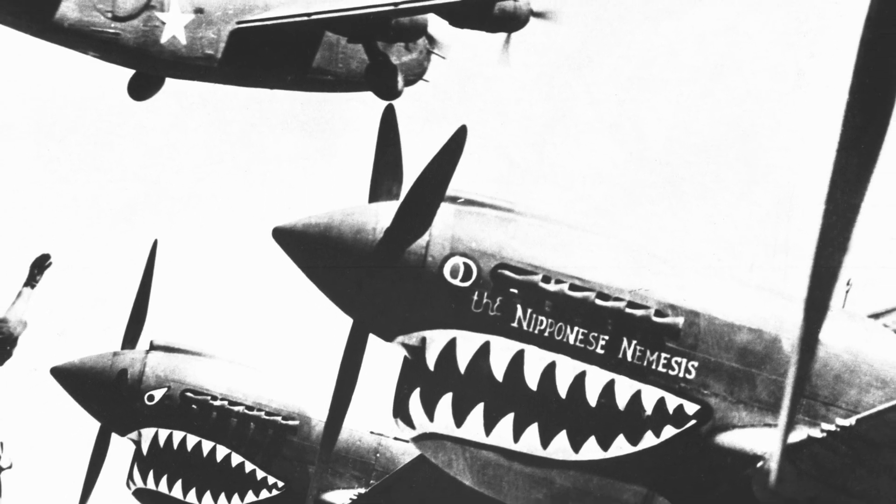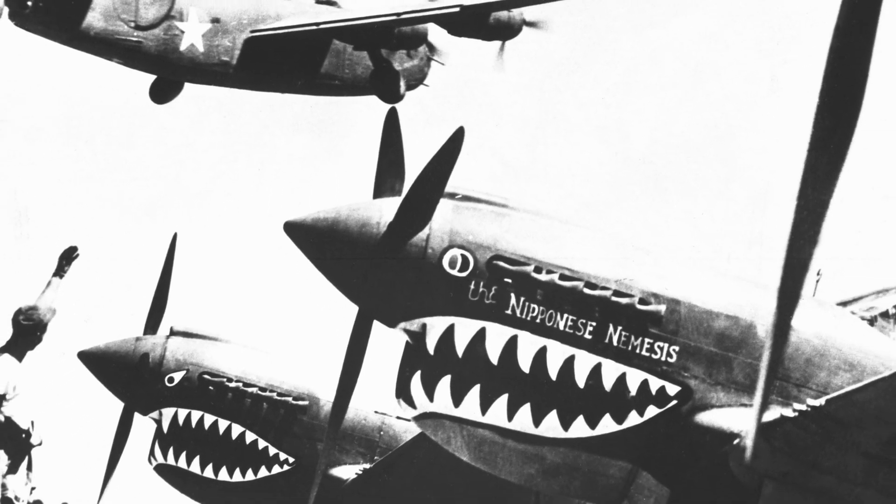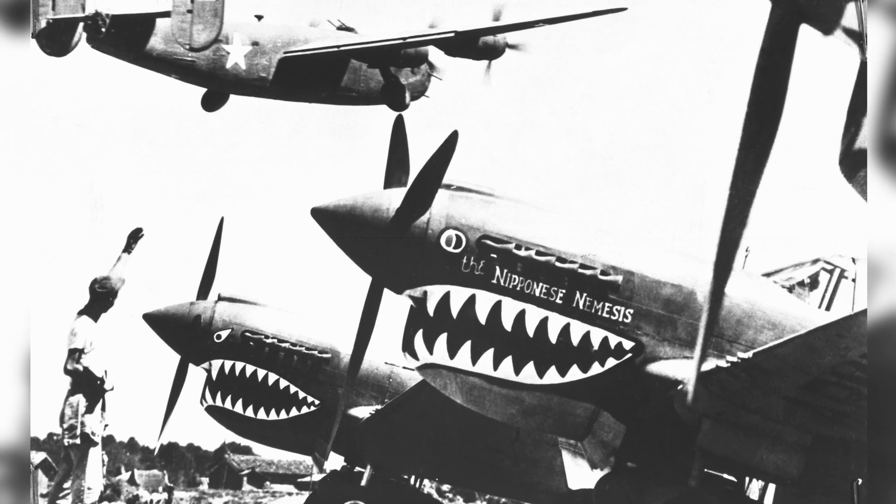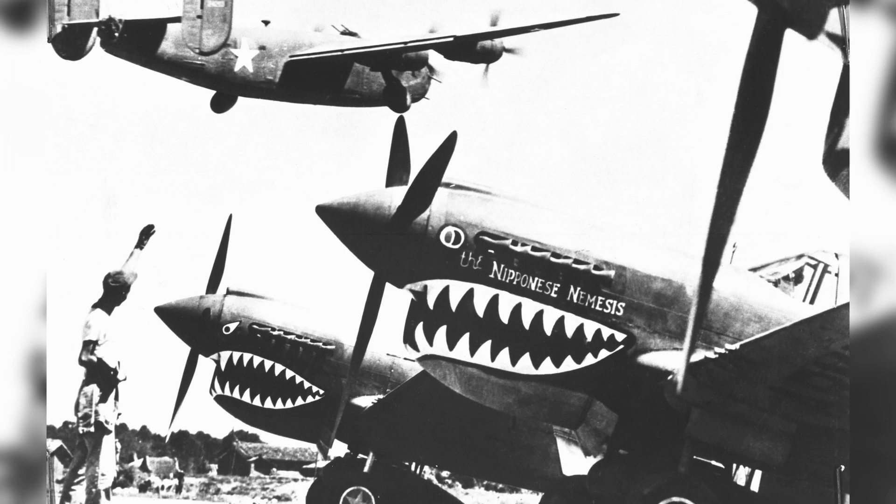A B-24 Liberator Bomber is seen taking off from a makeshift airfield in Kunming, China, around 1943. In the foreground, you can spot some P-40 Warhawk fighters.